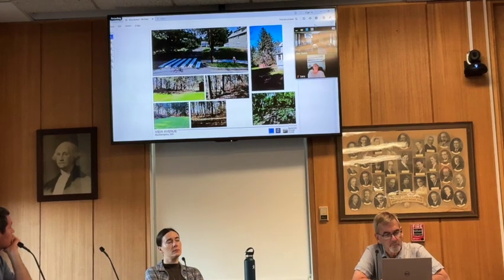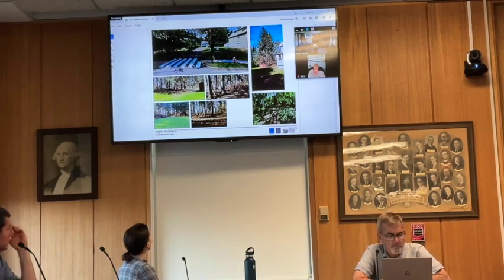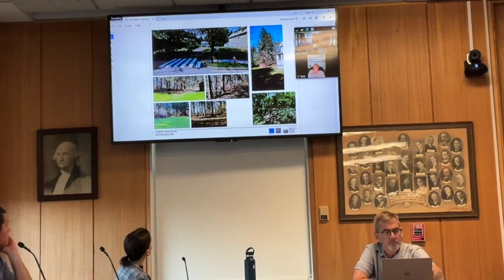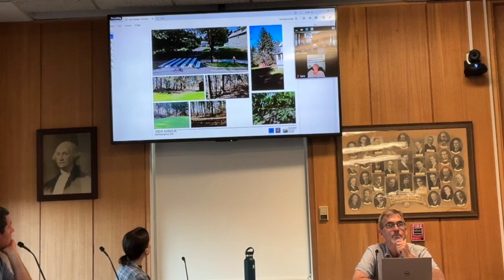Looking down View Ave, this is the single family home that exists on the site now. This is the back of the building, and the shed is in the upper right. Looking around the site through the forested woodlands and wetlands in the back, you can see the mown lawn and a number of large mature Norway spruces. There are also some views of the wetland area, and there's an existing trail system on the northern edge of the property, which we'll talk about later.